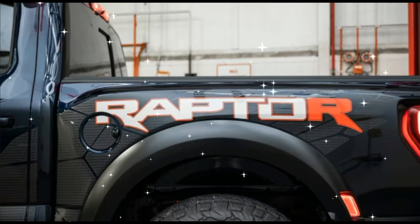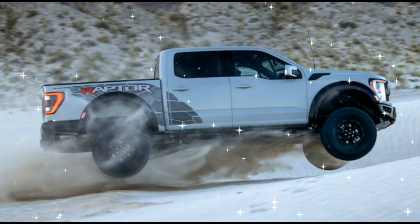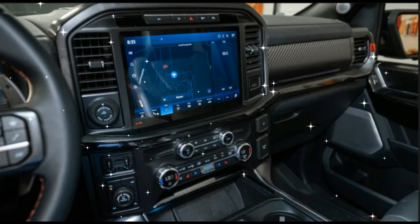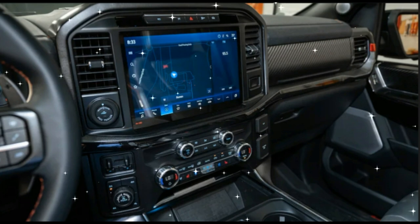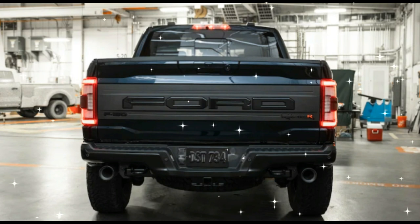Humans age and seasons come and go, but one thing remains constant: trucks try to out-truck other trucks. When it was introduced for 2010, the Ford F-150 SVT Raptor brought a new battle to the high-performance truck market as one of the most powerful and capable factory-built pickups ever made.